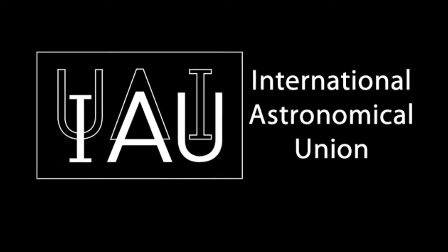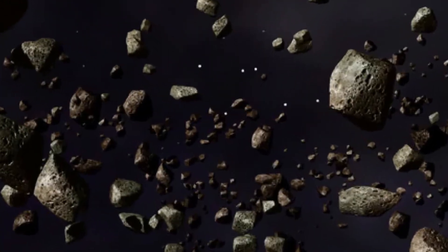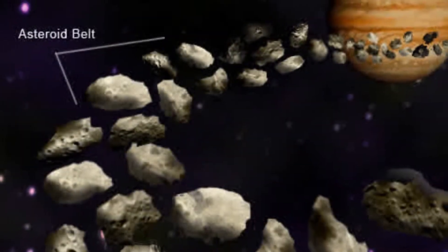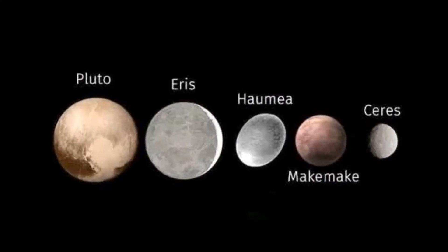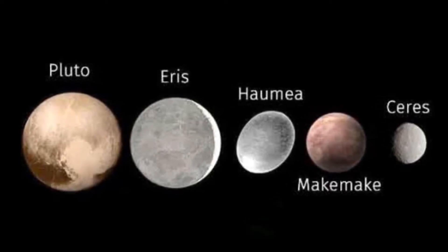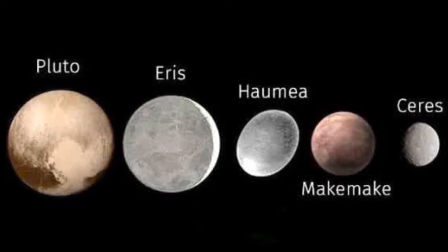In 2006, the International Astronomical Union adopted the term dwarf planet for solar system objects that were bigger than small solar system bodies such as comets and asteroids, but not quite planets. There are five major dwarf planets. They are as follows.